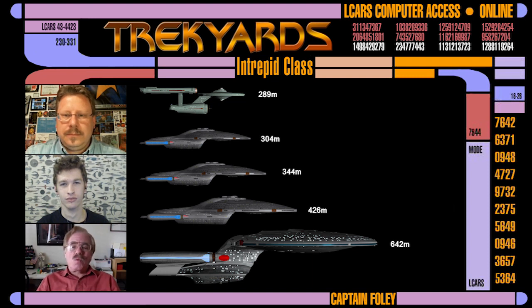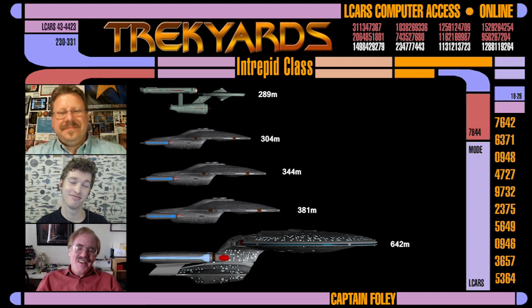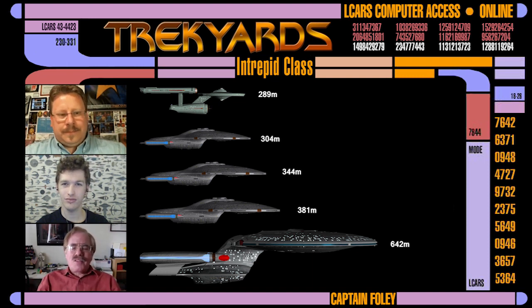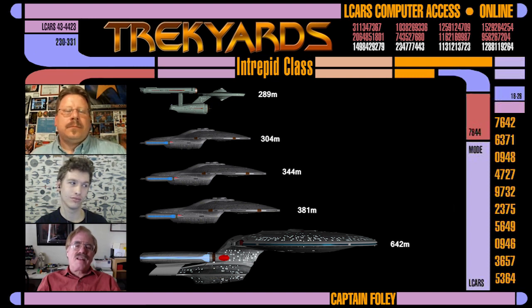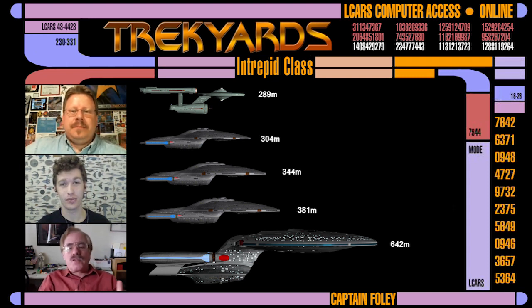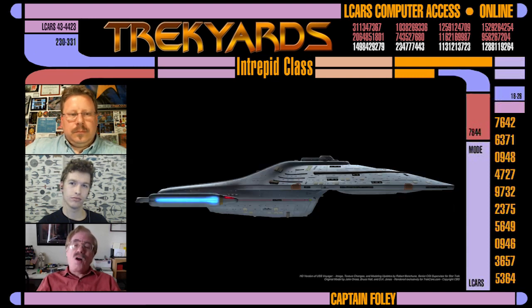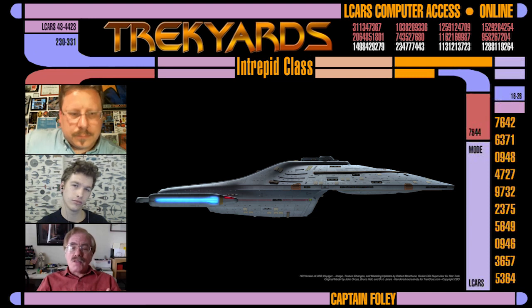Rick Berman looks at the thousand footer and maybe the 1,400 footer, and he says okay, let's split the difference. I think it was a thousand feet and 1,250 feet. We did lots of these little comparison sketches, and Berman looks at the comparison and he says, let's make it 1,130 feet. Yes sir. But that worked for me because it was in the range we were thinking — it's a similar length to the original series Enterprise, just a different distribution of the volumes. It had a primary hull, an engineering hull, nacelles and pylons.